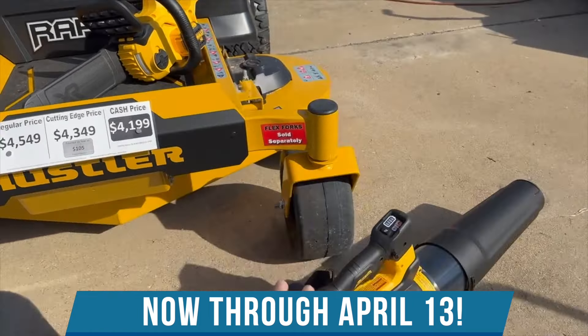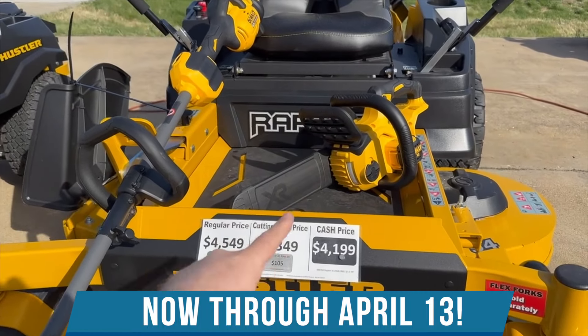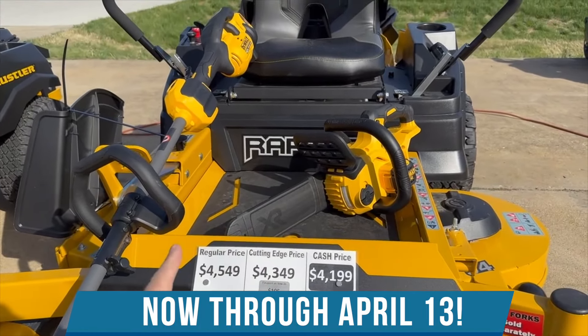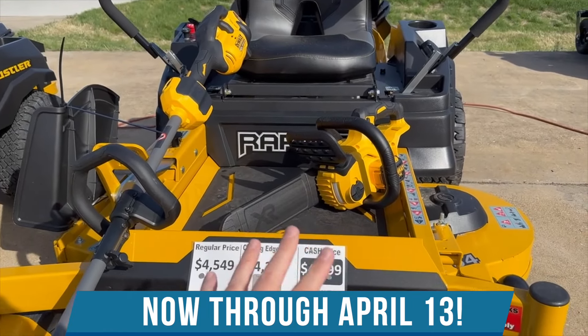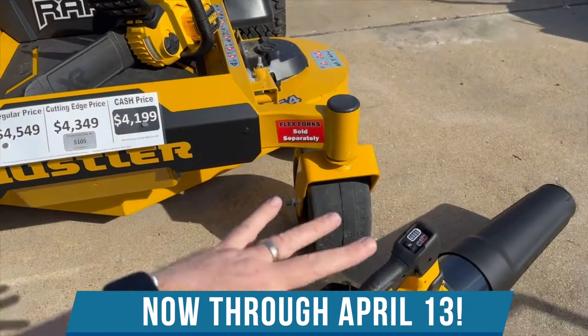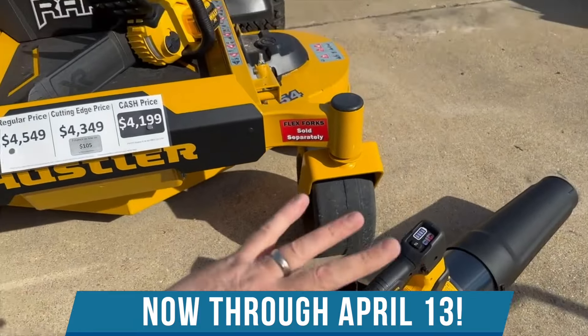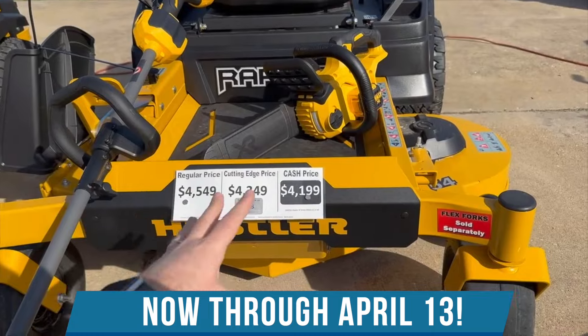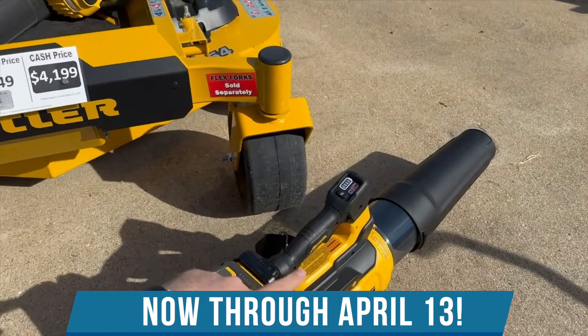The reason I've got the DeWalt blower and the DeWalt tools out here is because right now when you buy this machine through April 13th, you can get $450 in free DeWalt tools — not just the ones I've got shown here, but any DeWalt tool that we've got in stock. The batteries are interchangeable between the 20 volts and the 60 volts, and you're going to be really impressed when I show you what this blower can do.